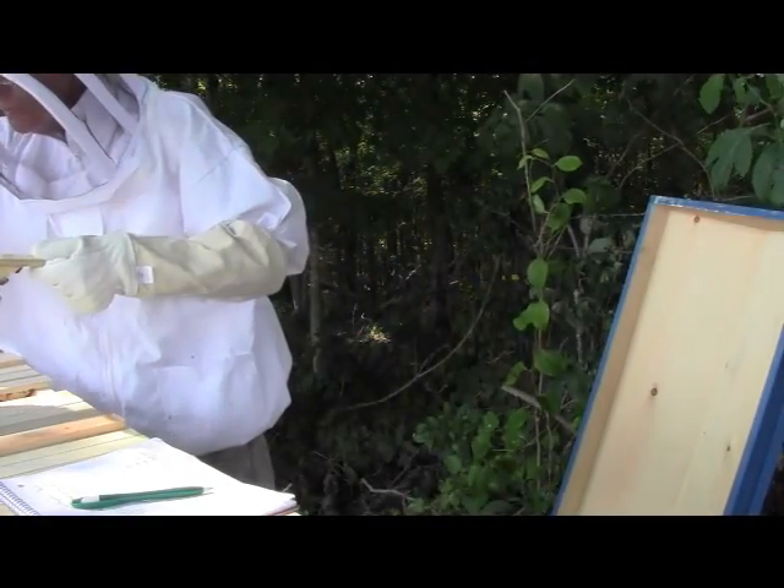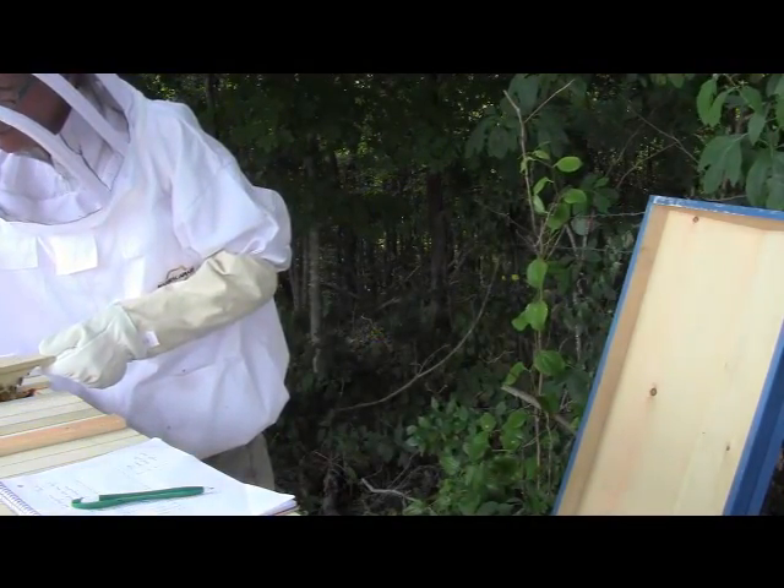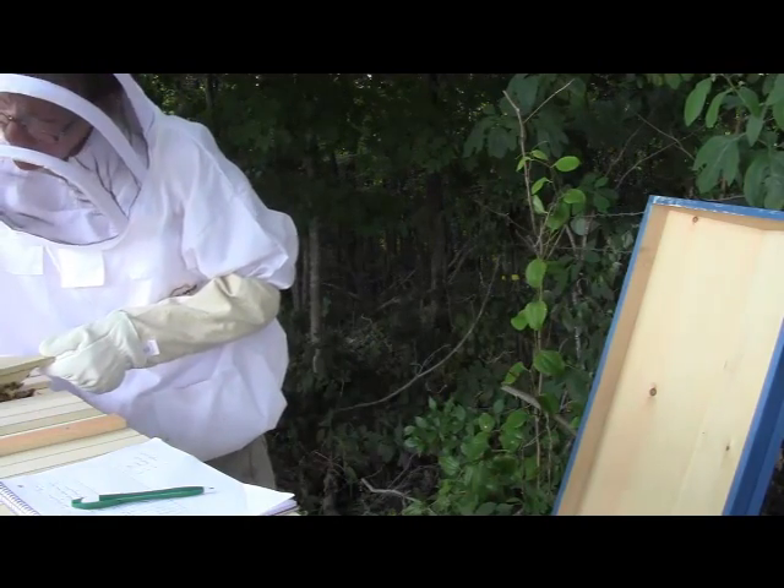I'll set you back in. Okay. There's number 6. So we've got larvae and capped brood cells. That's okay.